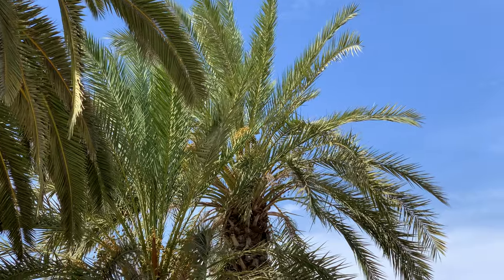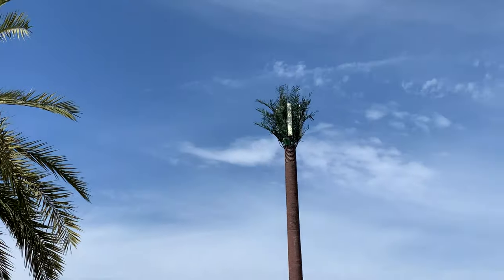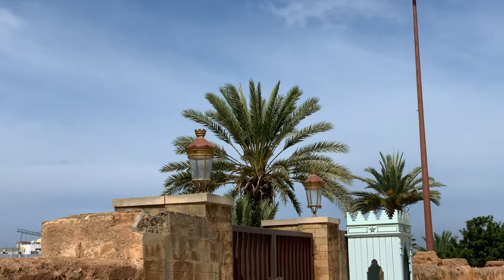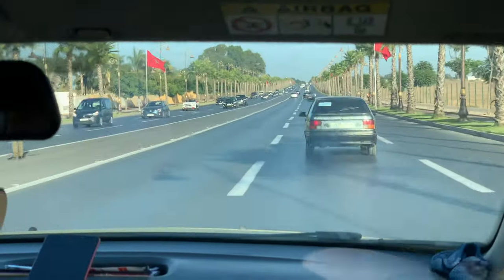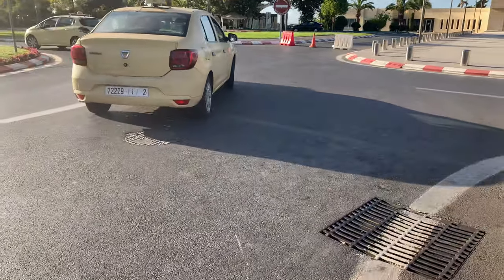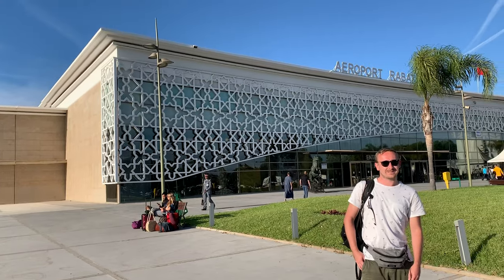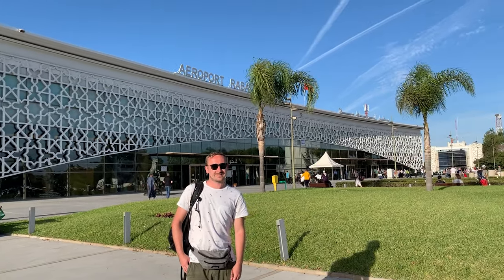Once back in Rabat, check out how well disguised these phone masts are — they almost look like real palm trees. We took a taxi ride to the airport, which dropped us right outside the terminal. The terminal here is really nice, isn't it?